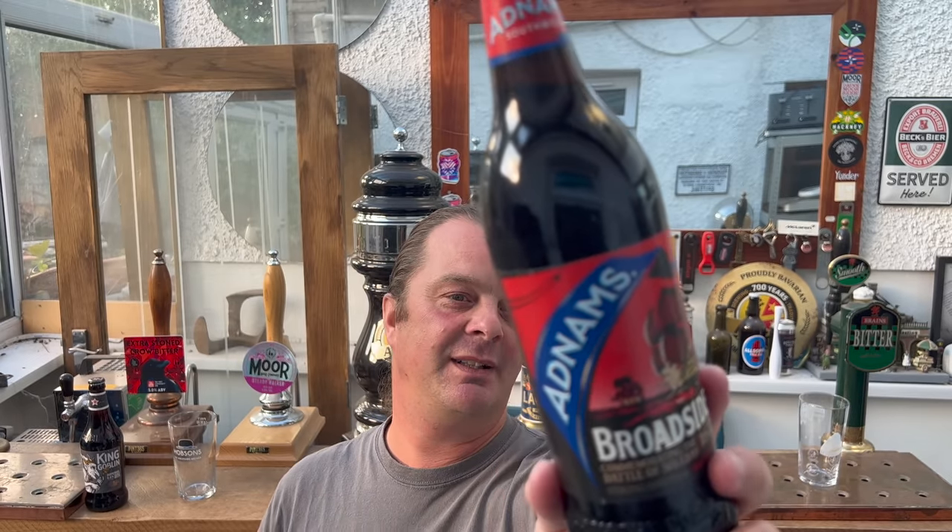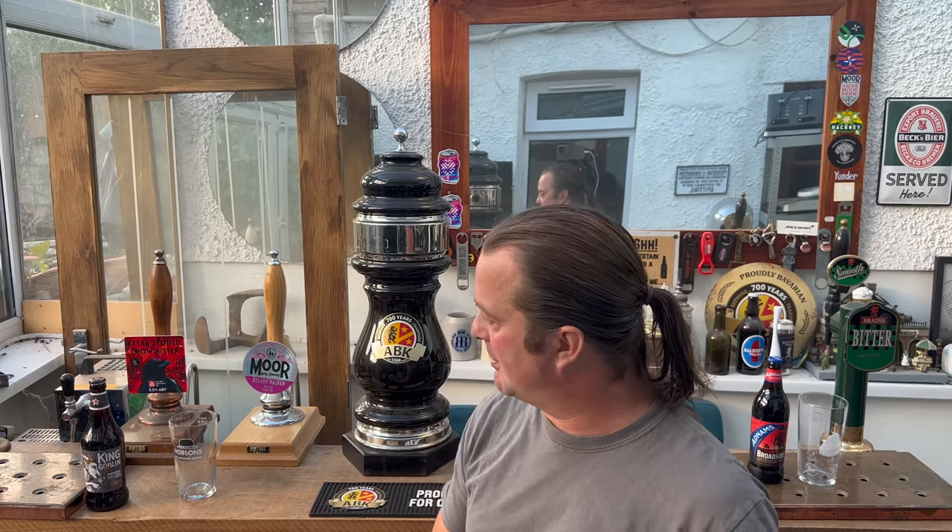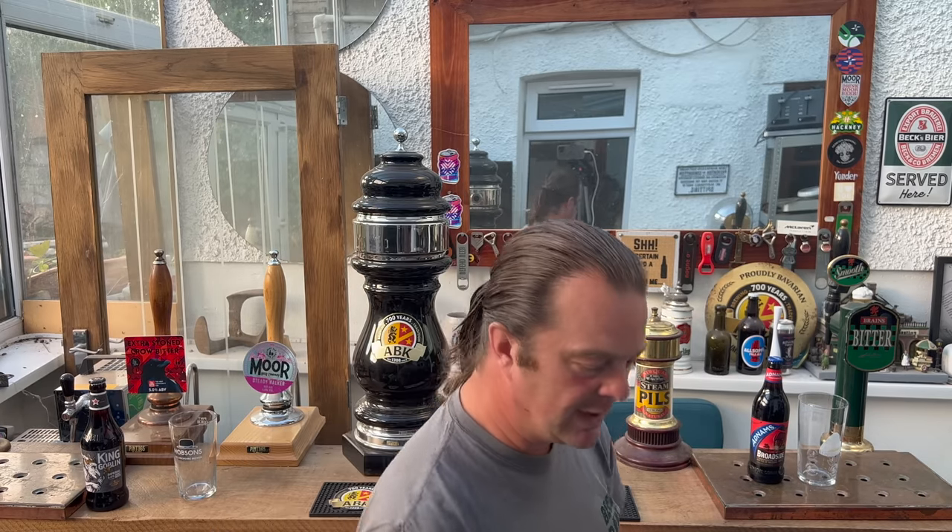Adnams is based in Southwold — I was reading about the Battle of Sole Bay there — Southwold in the corner of England, Norfolk way, right down in that corner. And then King Goblin is from Oxford. They were both in the region of £1.80 per bottle, but you could buy four bottles for something like £6.50 or £7 in Tesco. Right, without further ado, let's pit these two beers together.